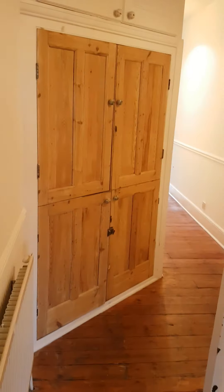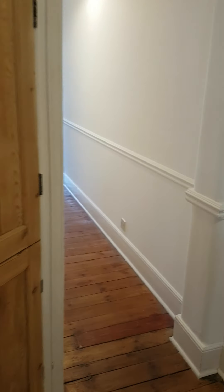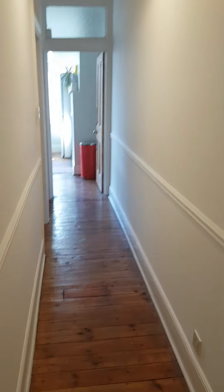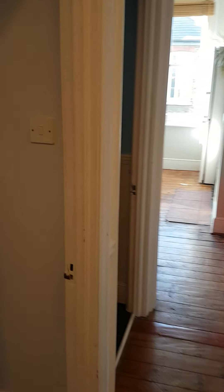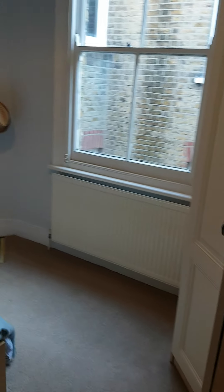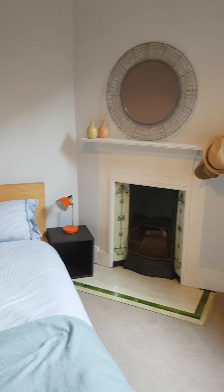Back out into the hall, there's a storage cupboard. While we go down the corridor, there's another bedroom here on the left with another lovely feature fireplace — a double bedroom.